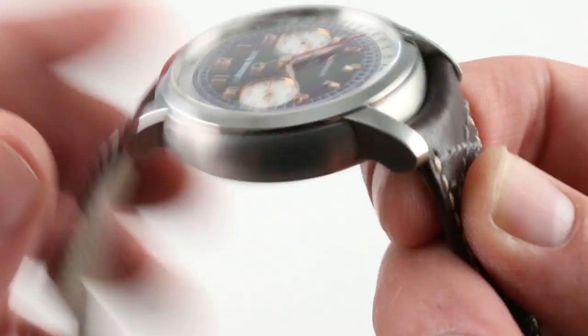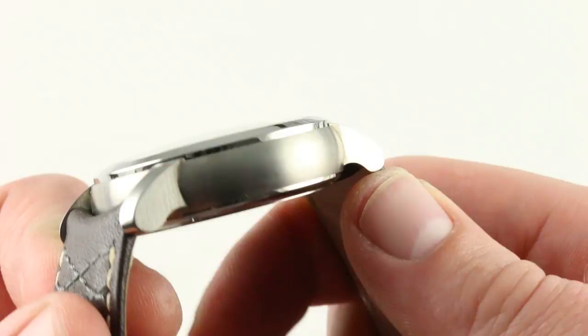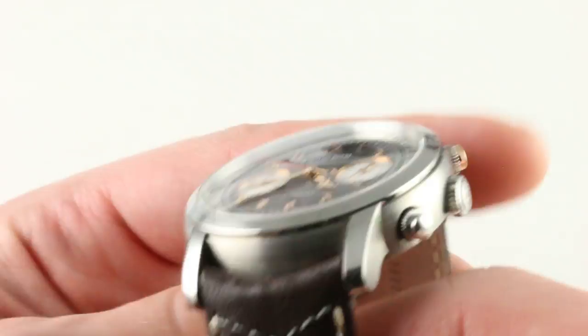The case band is beautifully executed. Attention to detail is rich with this one — a very pronounced step or cleft between the lugs and the case gives the watch character and definition. The satin finish on the mid-case runs horizontally, whereas the satin finish on the lugs is vertical. The polish of the lug hoods contrasts with the satin finish of the flanks, and there's a little lip of polish about the case back. The bezel is handsome, reflective, glossy, and gleaming.